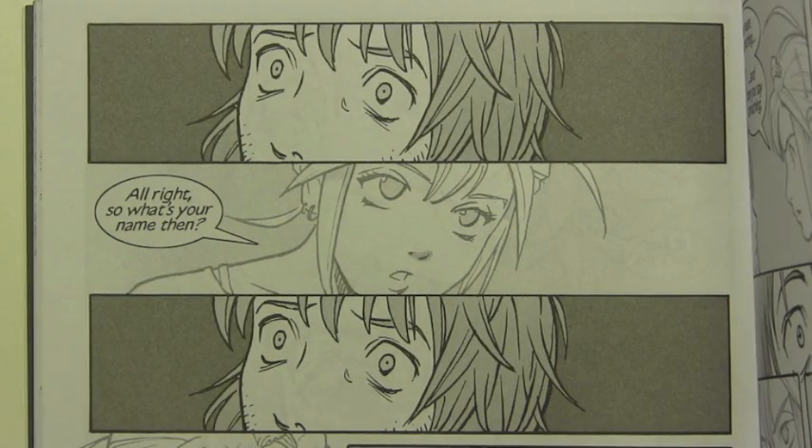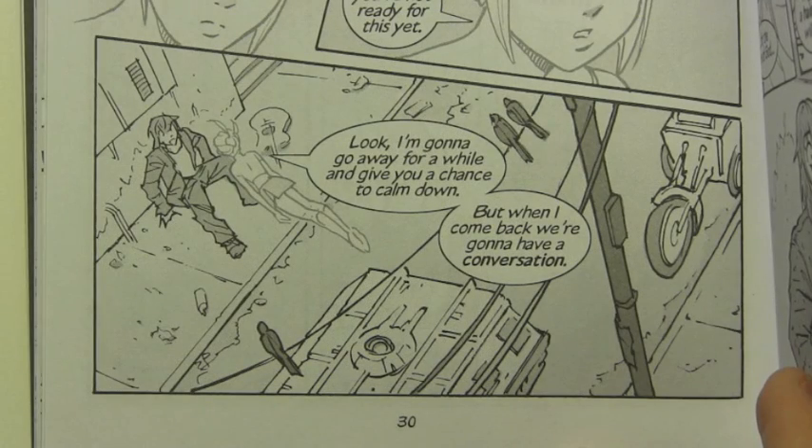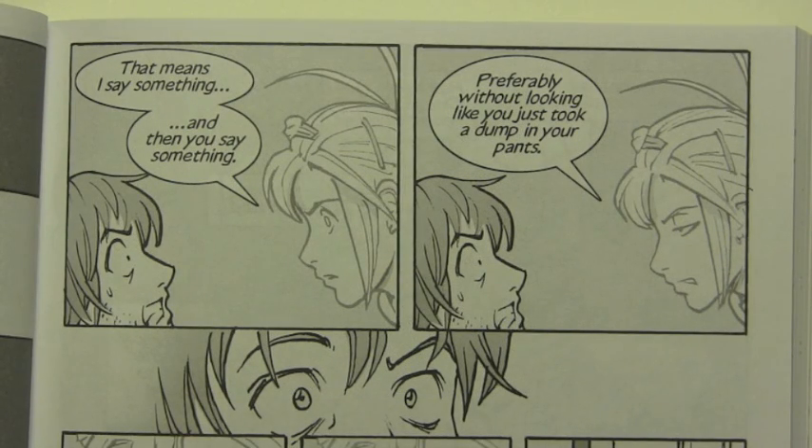All right, so what's your name then? Okay, clearly you're not ready for this yet. Look, I'm going to go away for a while and give you a chance to calm down. But when I come back, we're going to have a conversation. That means I say something and then you say something, preferably without looking like you just took a dump in your pants.